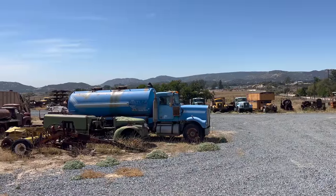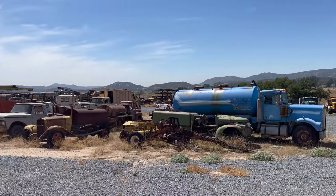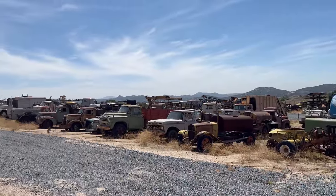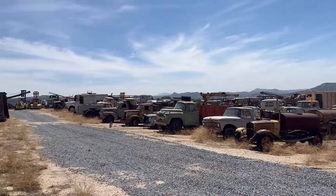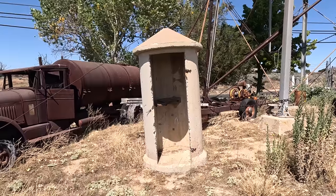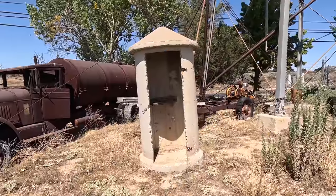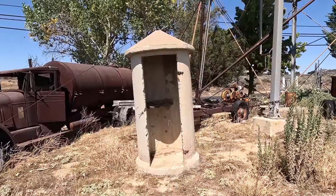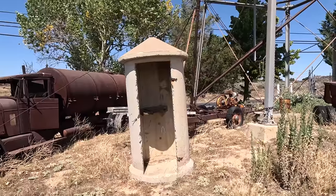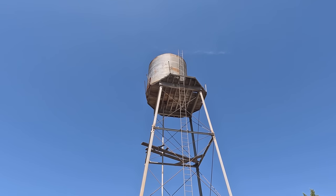We've only just scratched the surface on this place so far — it is unbelievable how much stuff is here. This is pretty neat: this is an old railroad call booth, probably from the San Diego and Arizona Railway. These were located along the tracks so crews could talk to a railroad dispatcher if needed. Looking up at the water tower, it looks like something's made a nest up there.